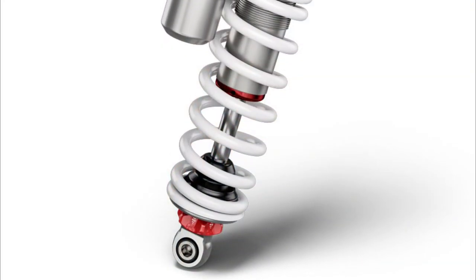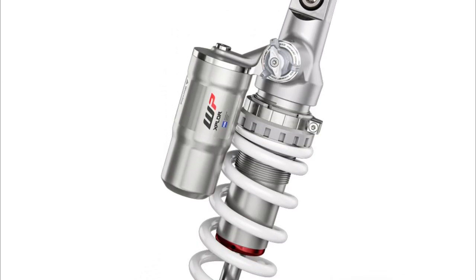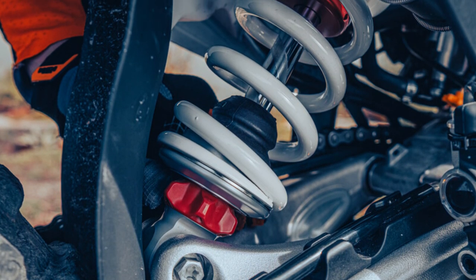The progressive damping system remains an exclusive signature element for KTM and sees an all-new design of the WP-XPLOR PDS shock — more compact, with an overall length decreased to 402.7mm, compared to 415mm in the previous generation.